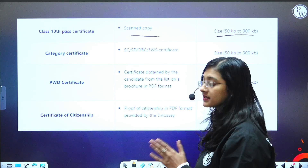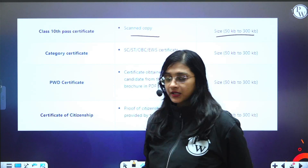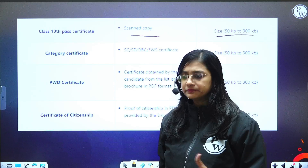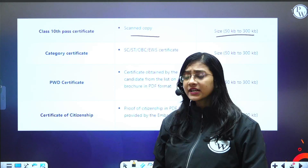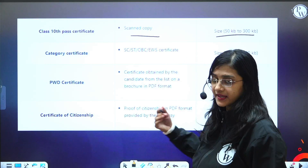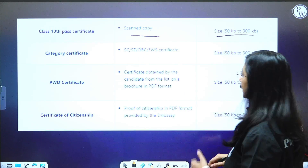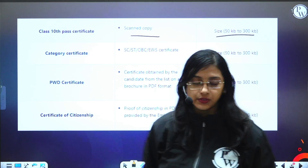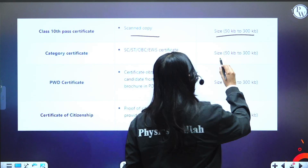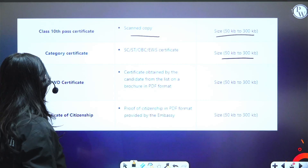If you belong to a certain caste category and are not general category, you need to produce a category certificate to get ranks according to your category. SC, ST, OBC, and EWS certificates need to be produced. Have a scanned copy ready, with a file size of 50 KB to 300 KB.